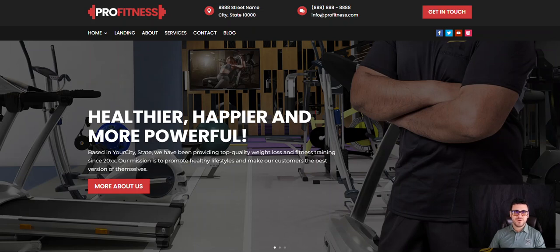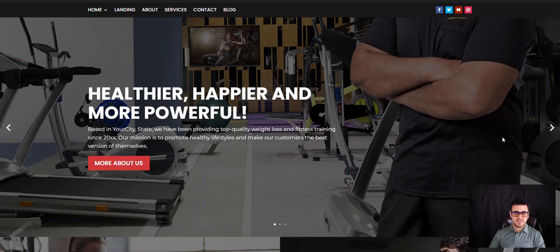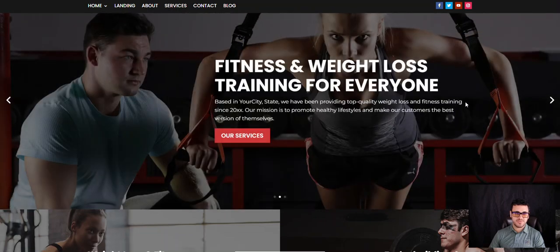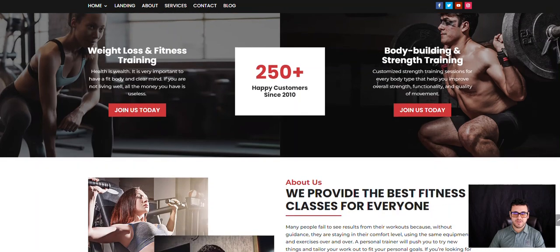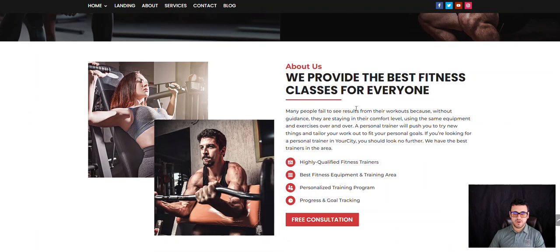Hey there, it's Tim with USA Marketing Pros and I'm going to do a quick demo of the personal trainer website or gym website. You can use it for either or. It's beautifully designed, geared to attract more customers and make it super simple for them to get the information they need and reach out to you about any requested services that you might offer.